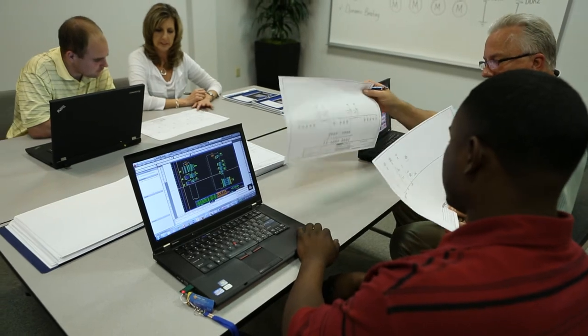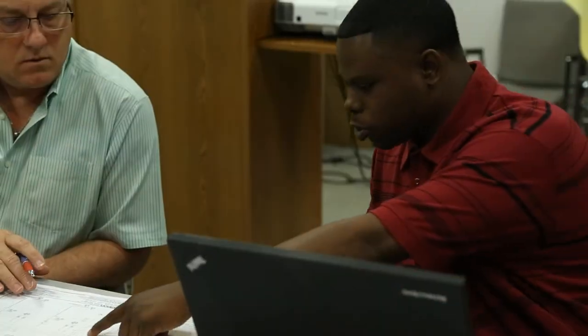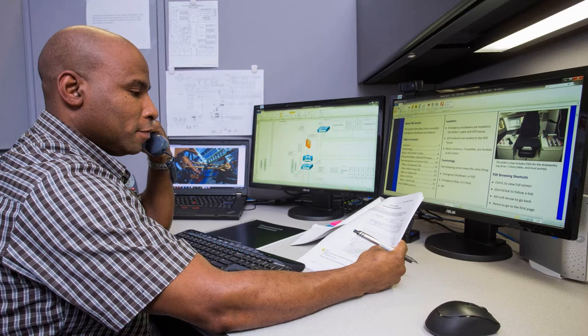engineering and technical support staff can remotely connect to a rig to troubleshoot, correct, and/or update software. This includes access to the HMIs to assist on-site personnel.